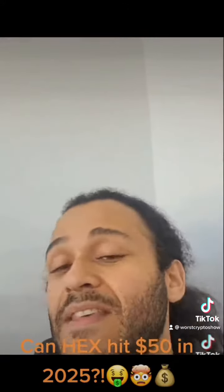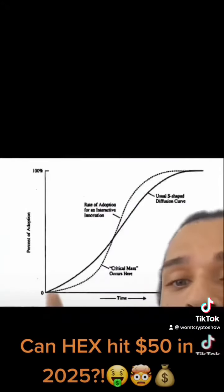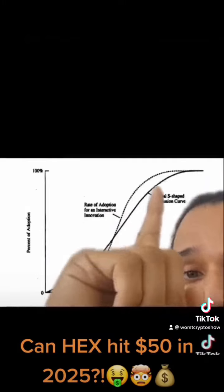Now, this ain't financial advice. I'm not saying that this is definitely what's going to happen, but I am saying, however, that this is just what S-curves do. S-curves don't start off parabolic — they go parabolic midway through.